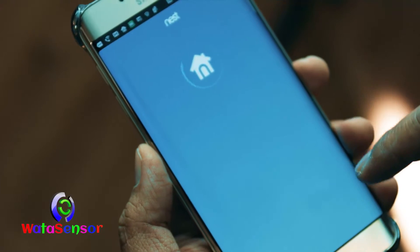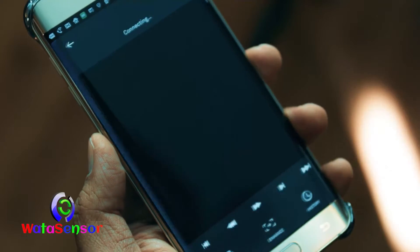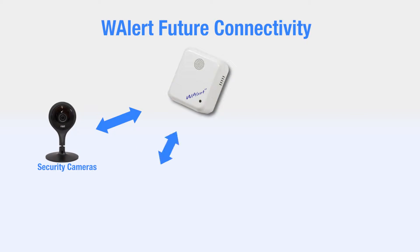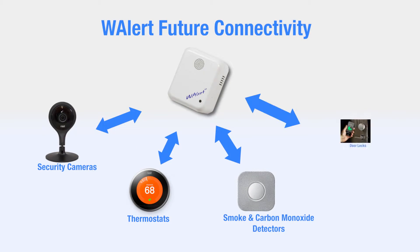W-Alert is also designed to be expandable. In the future, it will integrate the security camera, environment sensor and connect to other Wi-Fi devices such as thermostats, smoke detectors and door locks to form a complete home automation platform.